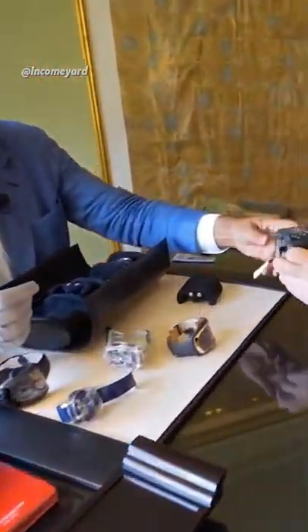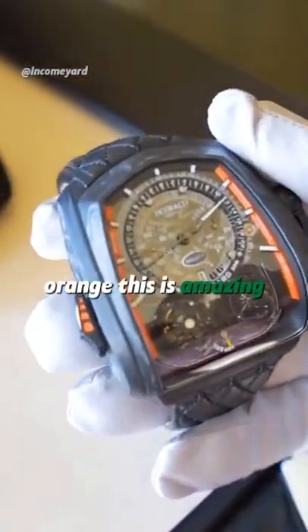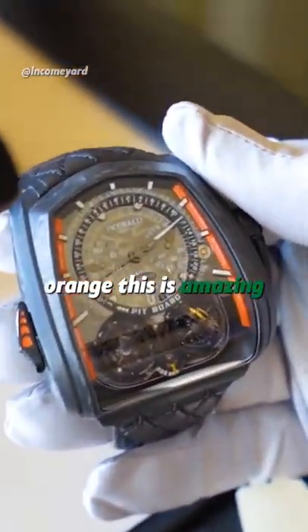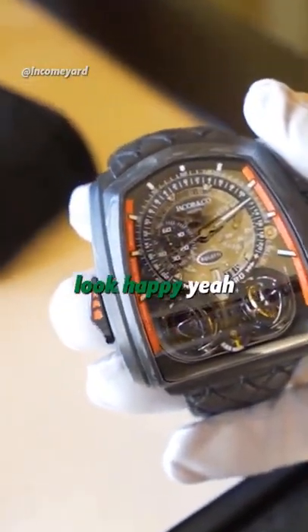So we made three Bugatti, and they have two orange lines. On the card, there's two orange lines. This is amazing. There's only three of them — two sold, there's one left with one. Those black tourbillons look epic. They really do.